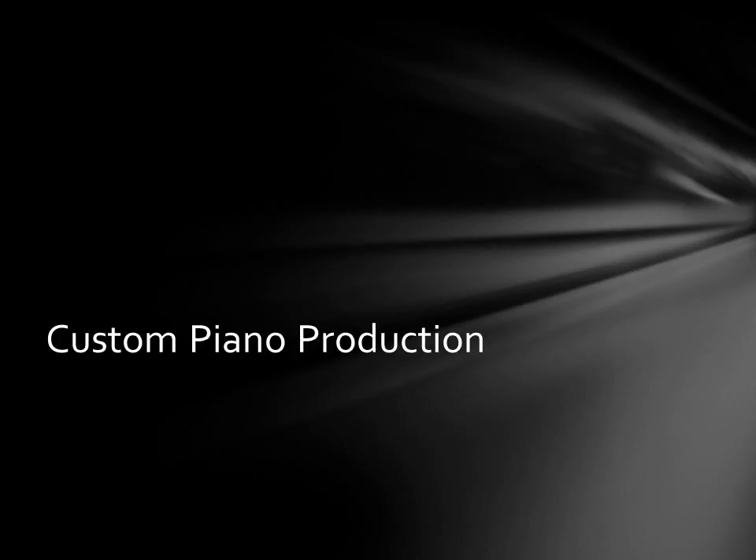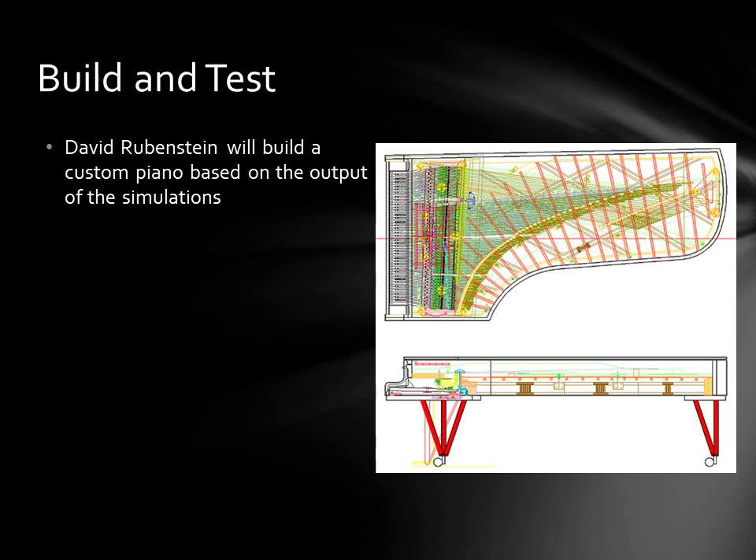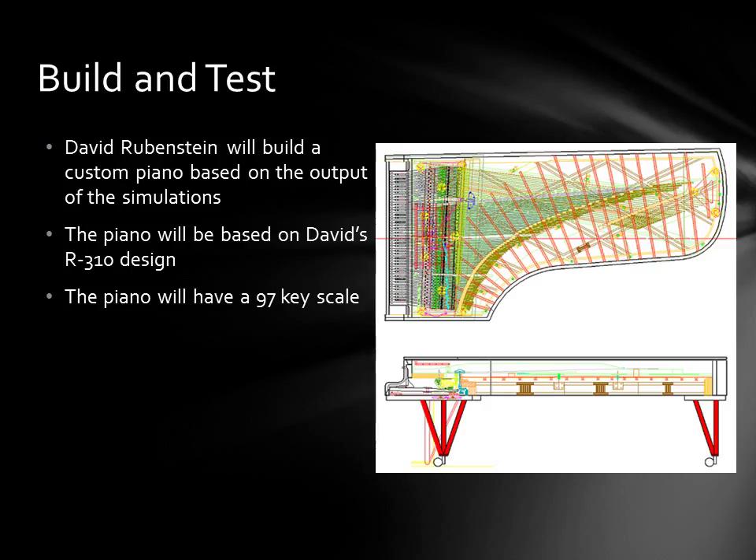The last step is to build and test the custom piano. David Rubenstein will build a custom piano based on the output of the simulations and will install a carbon fiber composite soundboard up to three times as needed. The piano will be based on David's R310 design. A new rim press or modification to his existing rim press will provide the freedom to explore any new soundboard shape the simulation specifies. It will have a 97-key scale including nine extra active bass keys. The combination of the large size, extra keys, and the composite soundboard will hopefully result in a piano that is as monumental in its performance as it is in its size. The piano will be finished with a high gloss black polyester, and the final result will be showroom quality.